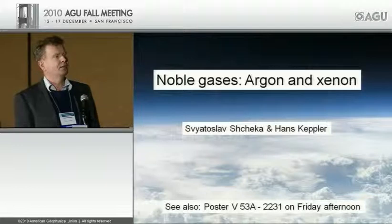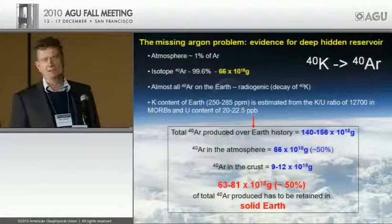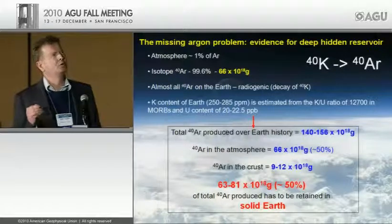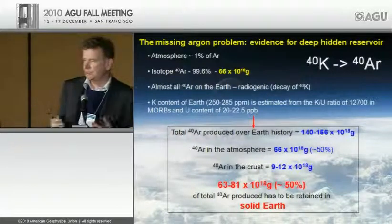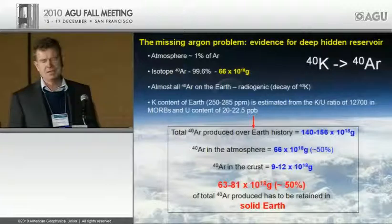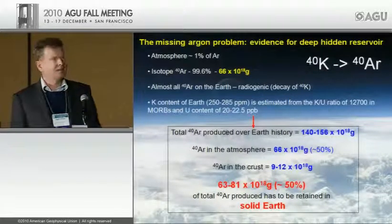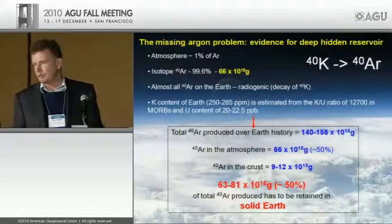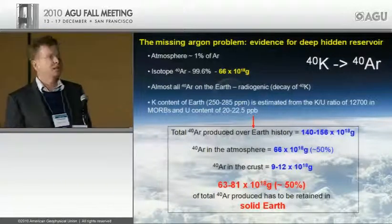What you breathe is about 1% argon — nearly all argon-40, produced by radioactive decay of potassium-40. If you calculate how much argon-40 should have accumulated over Earth's history, you find that only half of the expected argon is actually in the atmosphere. So there must be half of the argon sitting somewhere in Earth's deep interior.